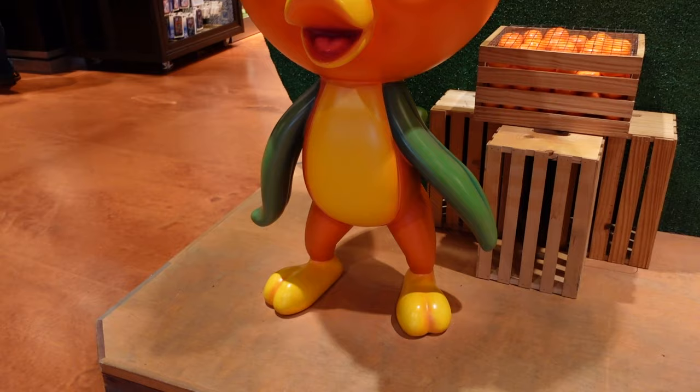Hi everyone, Hannah here, welcome back to the channel. For anyone that's new, welcome, my name is Hannah. This video is going to be the shops in Disney Springs. However, World of Disney will be its own video that's probably already been up, because that one is so huge. So this video is going to cover a lot of the rest of the shops around Disney Springs.